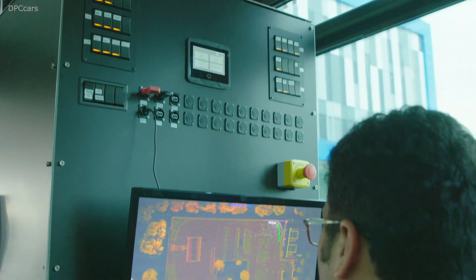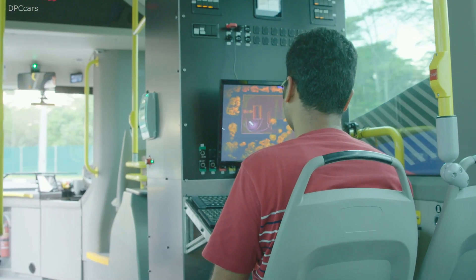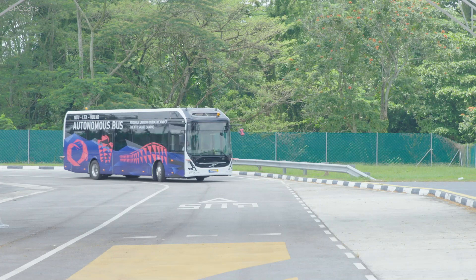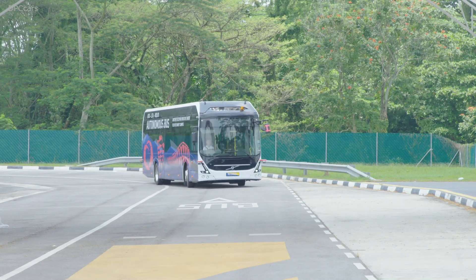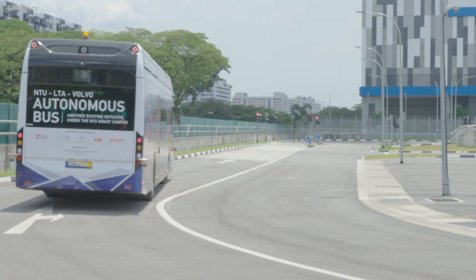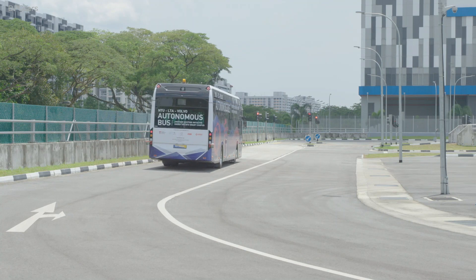Today is a landmark in our autonomous bus journey — it's actually a world first. We launched the first 12-meter bus, electric and fully autonomous. We do this in cooperation with the Land Transport Authority in Singapore and working together with NTU, the leading university in Singapore.